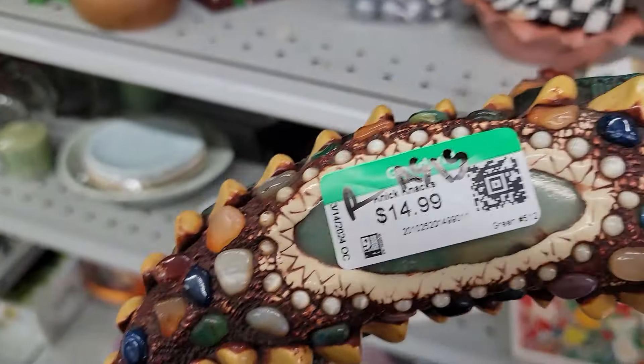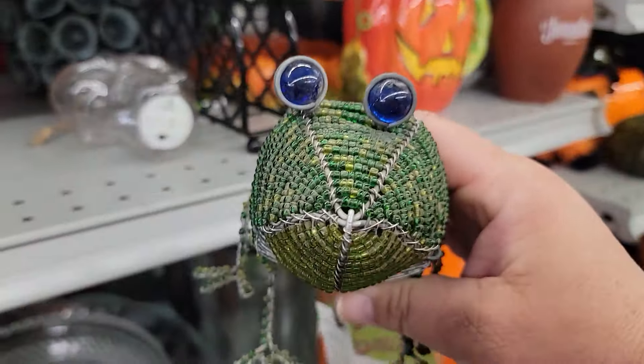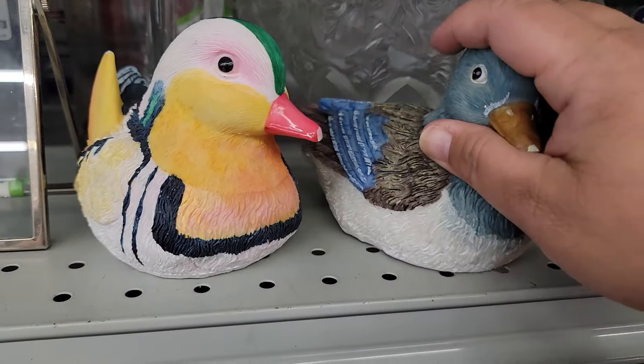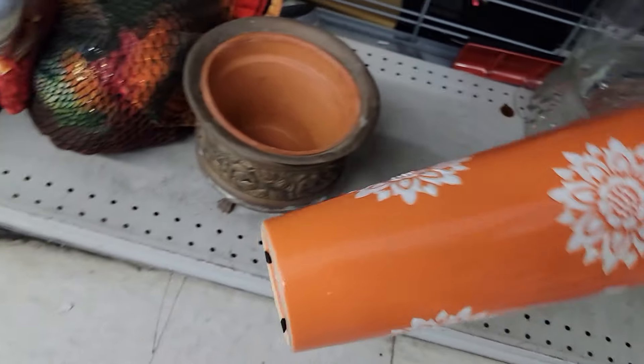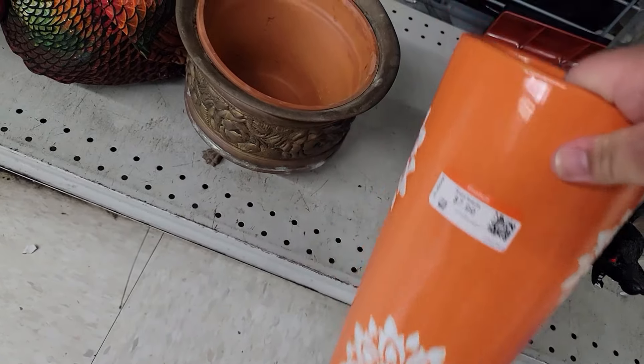It looks like we have some birds and a frog here. I've sold one of these beadwork animals before, and it still has its tag — $4.99. I think there is still room for resale, as I know there are collectors of both beadwork animals and frogs. Unfortunately, these birds are just a little too chipped up on their noses. My eye is also drawn to this pretty orange vase — gorgeous color, but probably modern and expensive to ship, so back on the shelf.